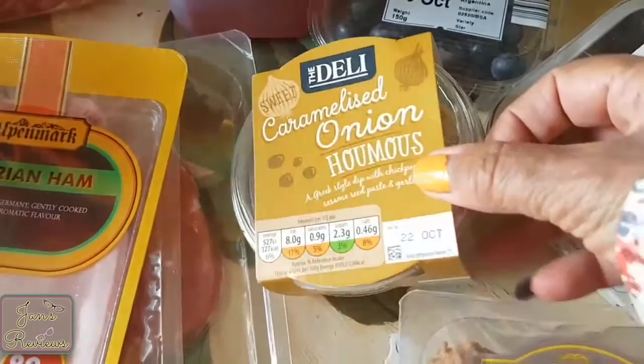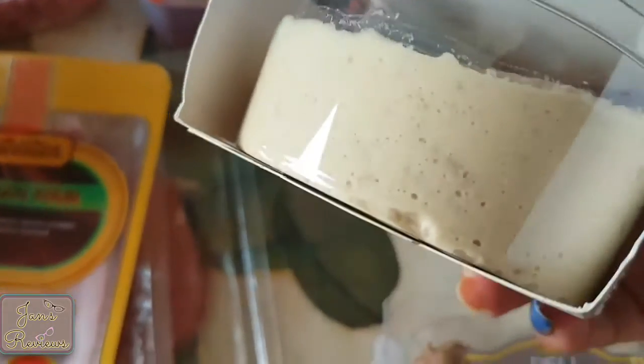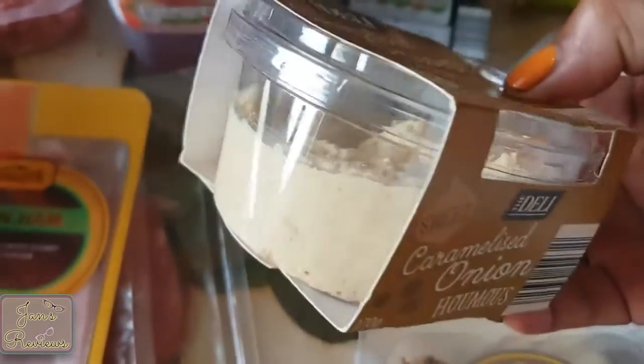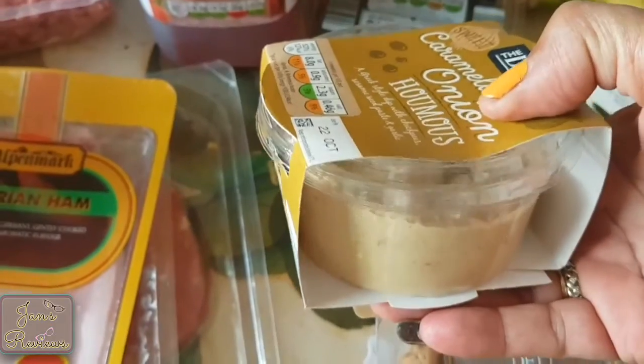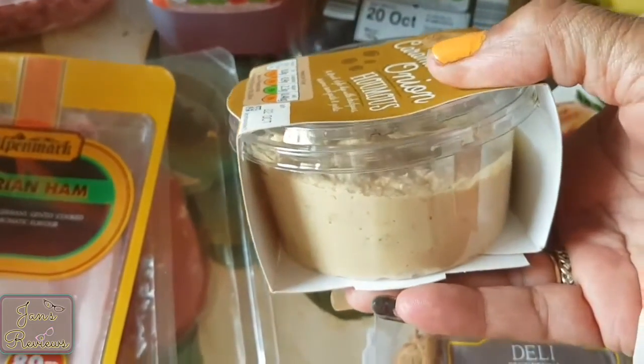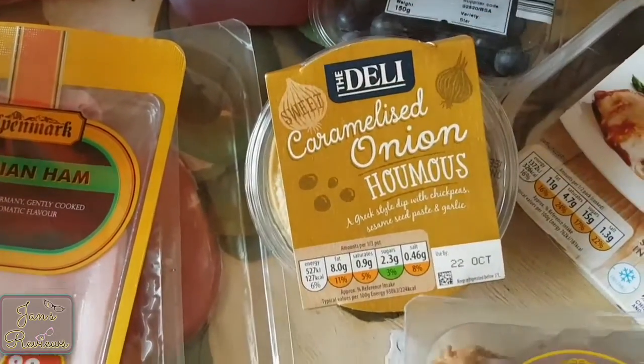I've got some caramelized onion hummus. I like in the evening sometimes to have crackers or just a little something on the go with something like this, just to make it a little bit more tasty.